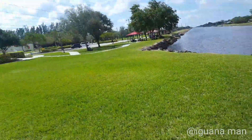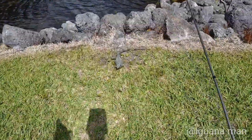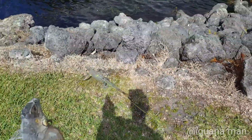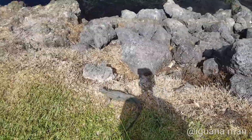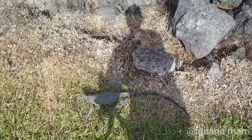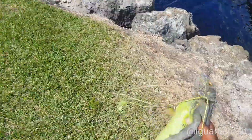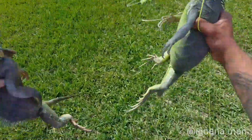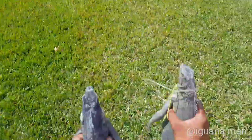I got one iguana in my left hand and I'm trying to work this other iguana without letting him go back in the rocks. We got two iguanas in hand, and I would say that's a successful hunt in a short amount of time. We just got up on two of them.